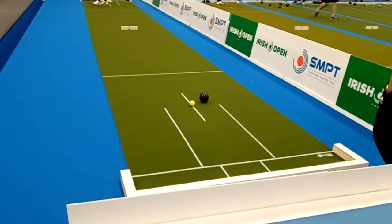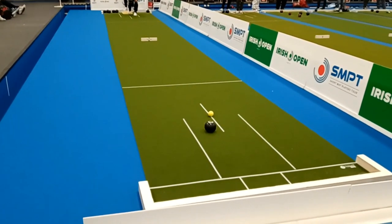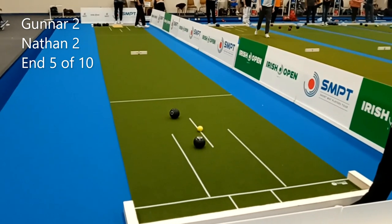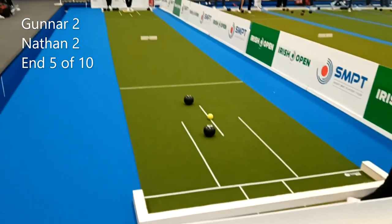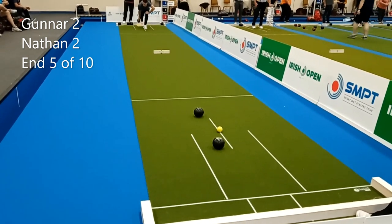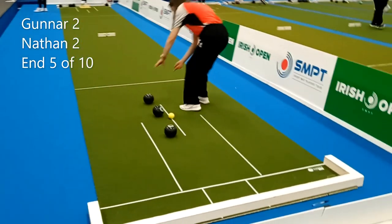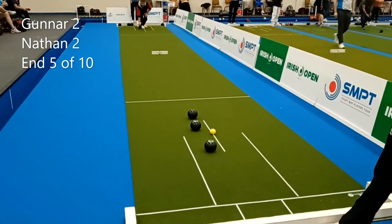We'll join this last 64 plate match between Gunner and Nathan with the score 2-2 after four ends. It's a very tight single on each end. Gunner is playing with the blackwoods with the white circles on, and Nathan is playing with the blackwoods with the green and white stickers. I'll keep you informed about who's holding in case you can't see the stickers clearly. It's been a very cagey, tight match so far.